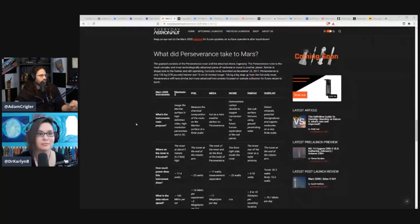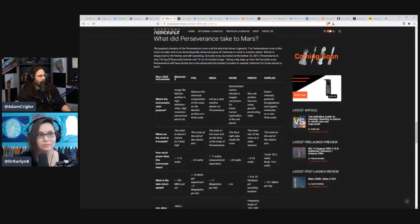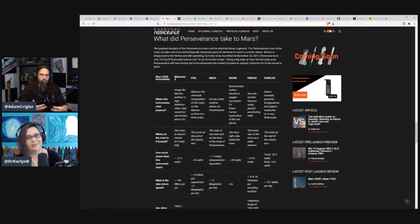What did the Perseverance take to Mars? This is where it gets really fun. We've got a MassCam Z — it images the Martian surface in high-definition video, high-resolution panoramas, and in 3D. So you'll be able to put on a VR headset and stand on the surface of Mars with a professional-grade 3D camera that is going to be able to mimic what it's seeing.